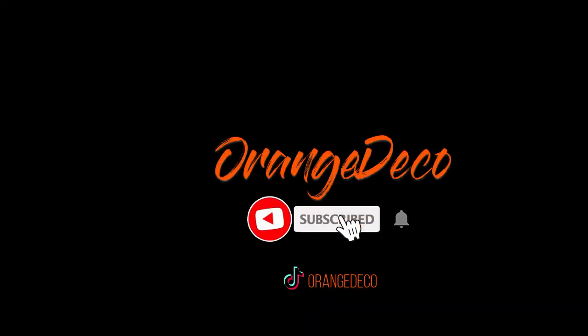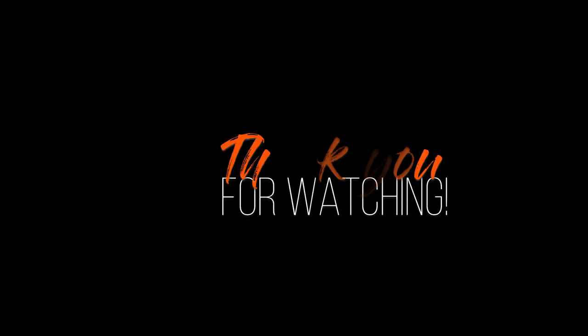If you like this kind of topic, you can add this channel to your subscription to learn more about interior design ideas. Thank you for watching.